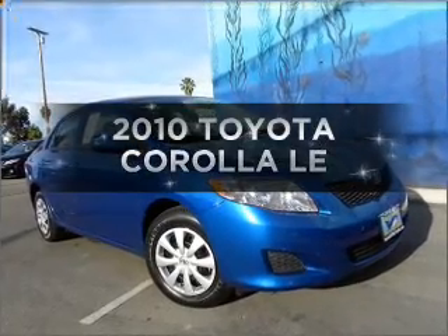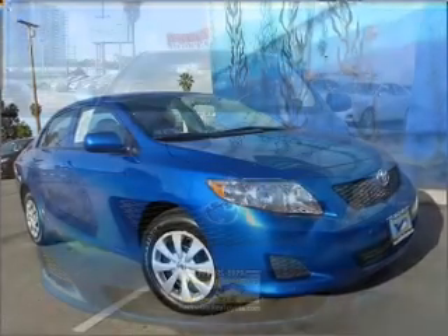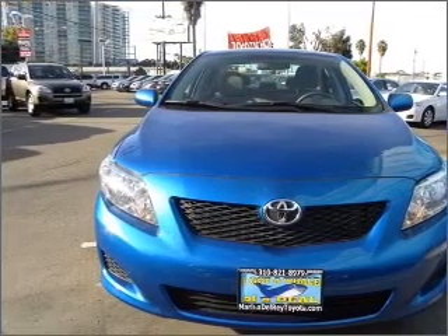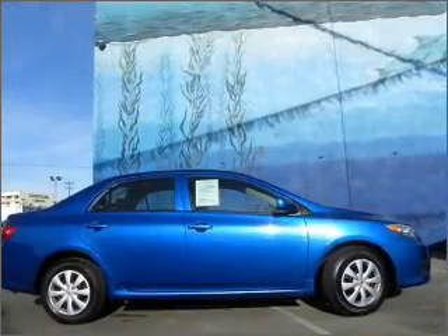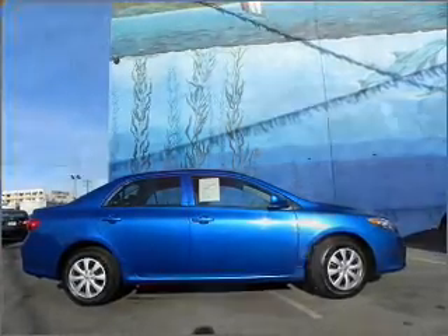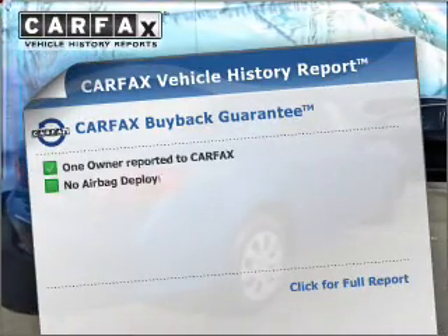Introducing the 2010 Toyota Corolla. Find everything you wanted to ride under one roof with this vehicle, featuring an efficient four-cylinder engine connected to a smooth-shifting automatic transmission. You will appreciate the safety feature of anti-lock brakes. A vehicle history report from Carfax,